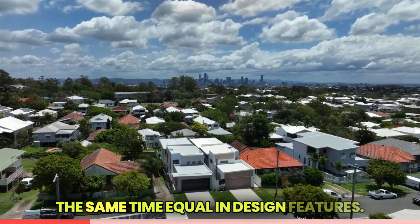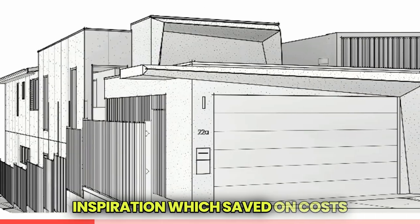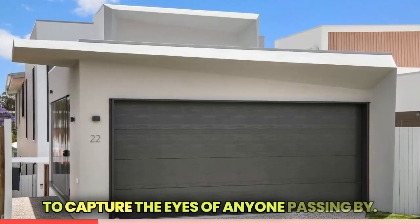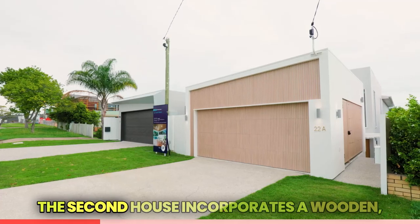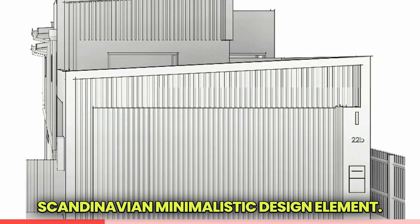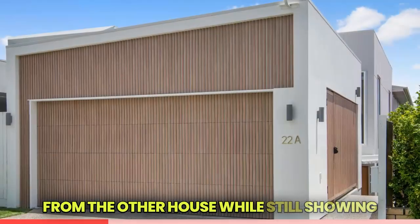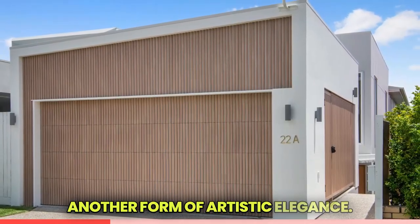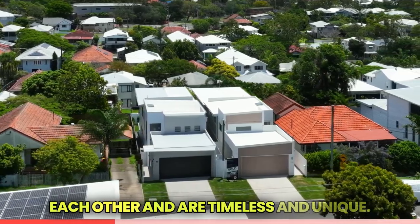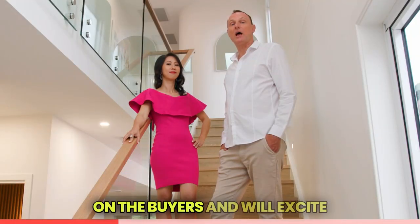We did that by commissioning designs on each house to be highly different but equal in design features. The house on the left uses geometric inspiration, which saved on costs while creating a geometric form to capture the eyes of anyone passing by. The second house incorporates a wooden Scandinavian minimalistic design element — strikingly different, yet showing another form of artistic elegance. The architectural forms complement each other and are timeless.